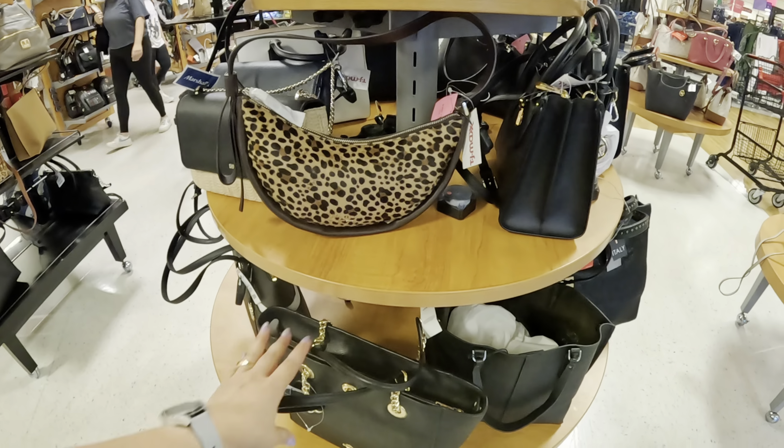I'm noticing they're putting a lot of fall stuff. Look at this one, look at this print — this is a Kate Spade. I didn't even know Kate Spade made print like that, that's cute. The regular price is $298 and at TJ Maxx you're getting it for $99.